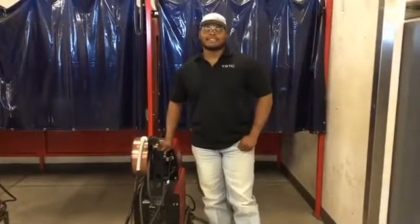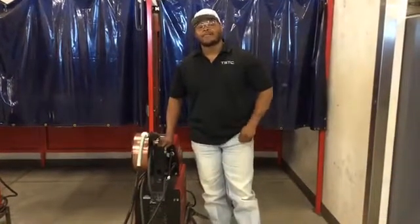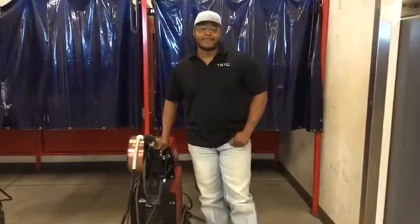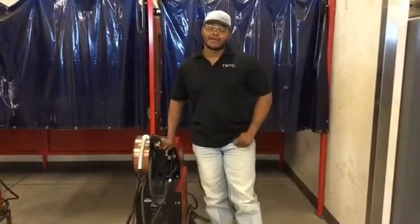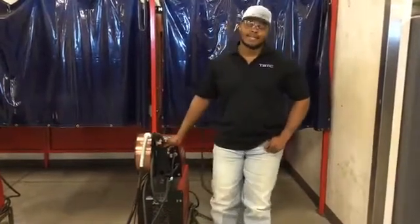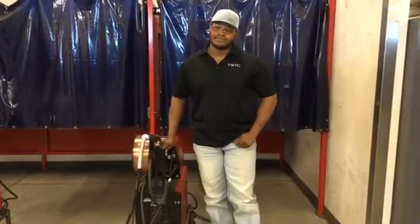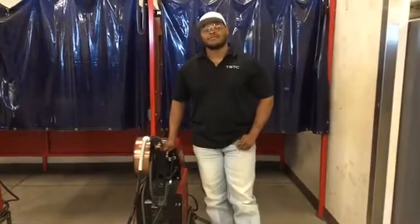Absolutely. TSTC offers welding at all 10 campuses. Here at Fort Bend, we offer three welding plans: starting with our structural 12-month Certificate I plan, then we have a 16-month Structural and Pipe program, and we have a 16-month Associate's Degree program. To answer your second question, from the cars we drive, planes, bridges, and buildings, welding keeps our economy moving. It's a high-demand trade with great pay and great benefits. Also, welders are essential workers.